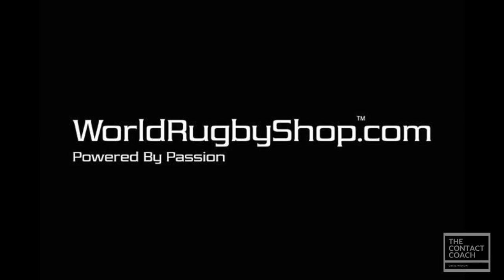Welcome back to The Contact Coach. For all your rugby needs, including kit, apparel and equipment, visit worldrugbyshop.com.